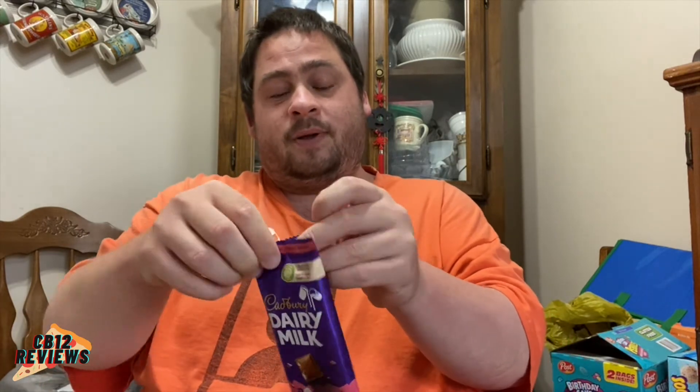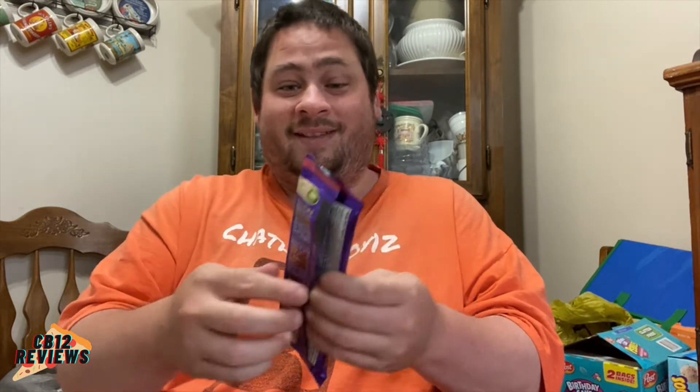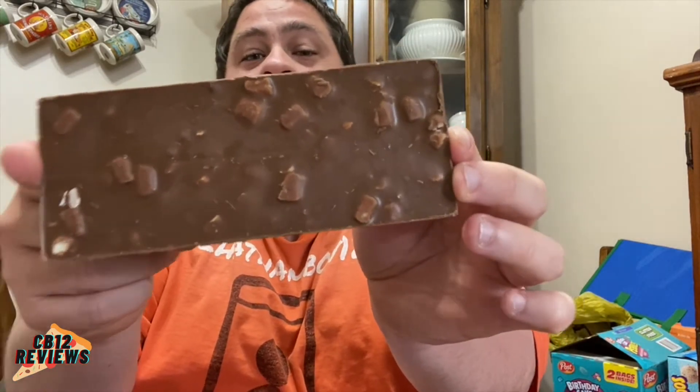So let's open this up. This has milk chocolate with chopped almonds and marshmallow bits — it's almost like the s'mores, but with almonds. That looks fantastic. Look at those almonds.